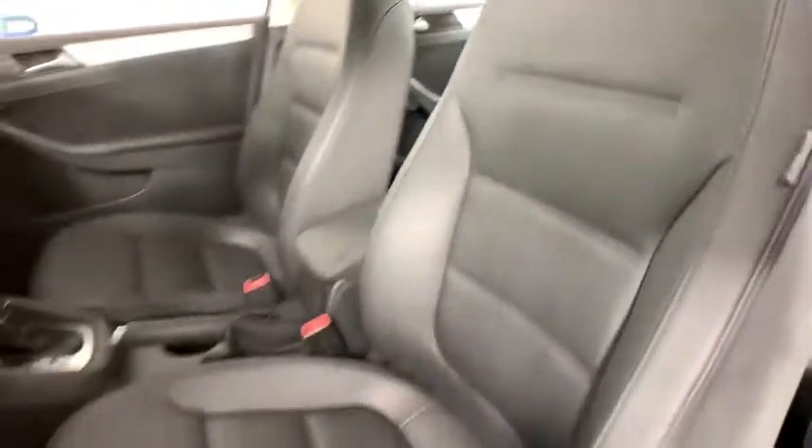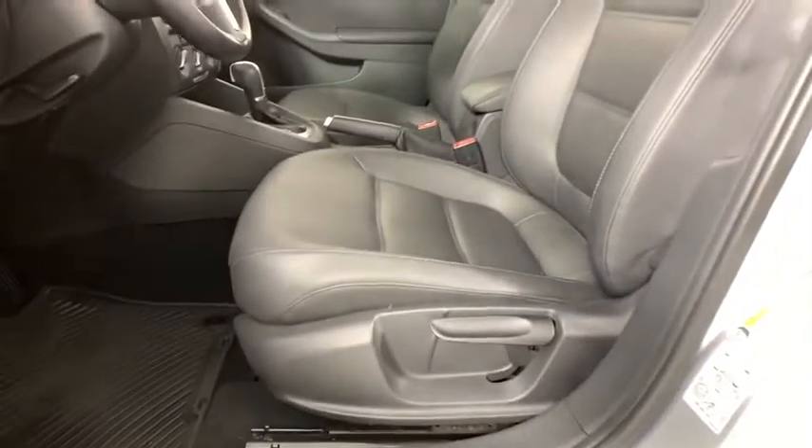Security system, heated front seats, trip computer, remote keyless entry, tachometer, overhead console.